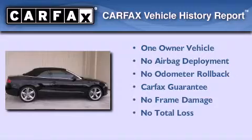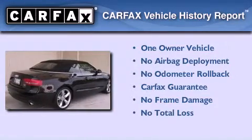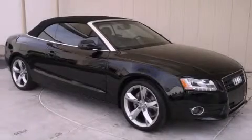This Audi has had only one owner and it qualifies for the Carfax buyback guarantee. This automobile won't last long at this price. Call and arrange a test drive now.